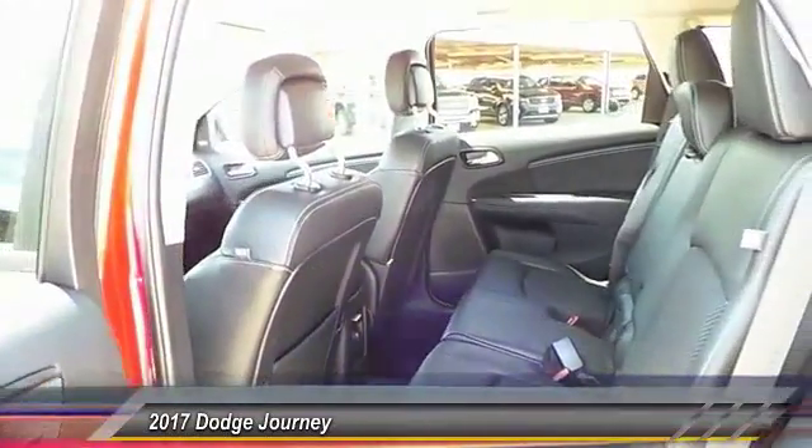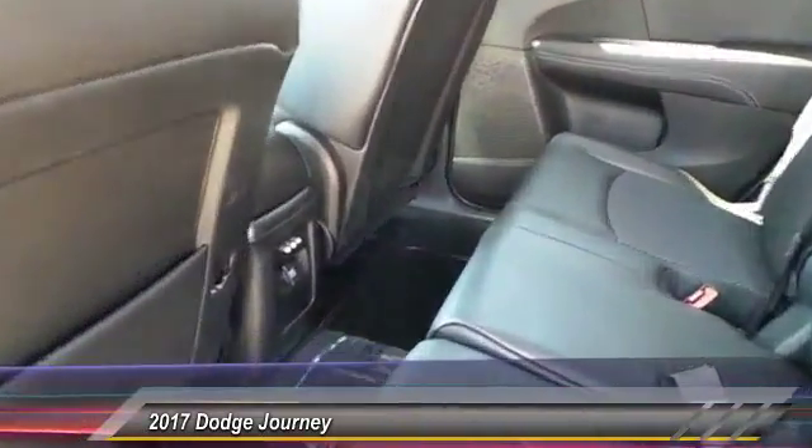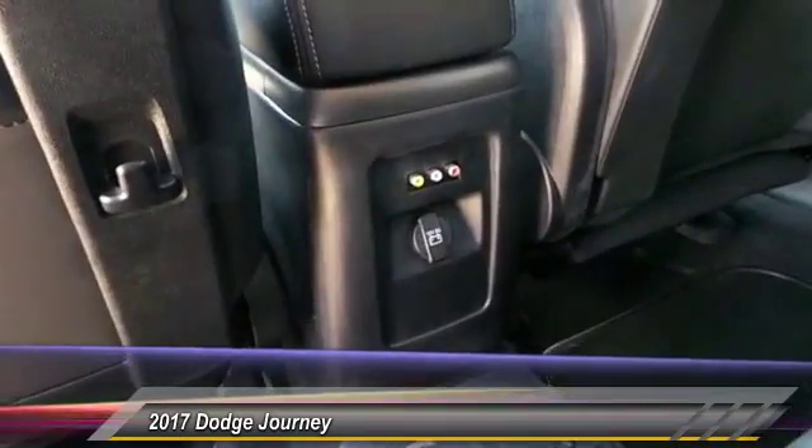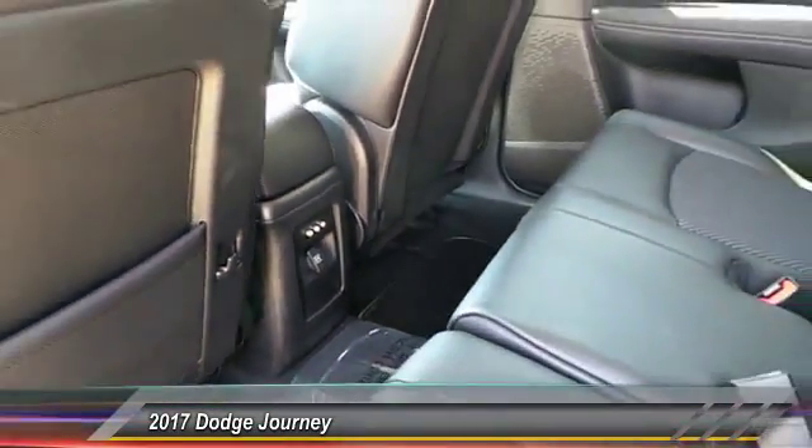The Journey's optional third row seat along with innovative features, like a chilled beverage cooler and in-floor storage bins, make it a good and affordable alternative to a traditional minivan. And it's priced below $35,000.